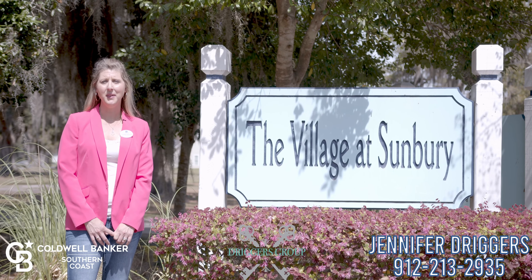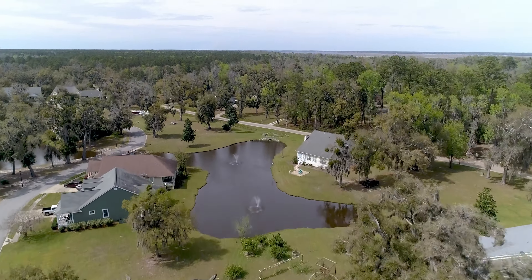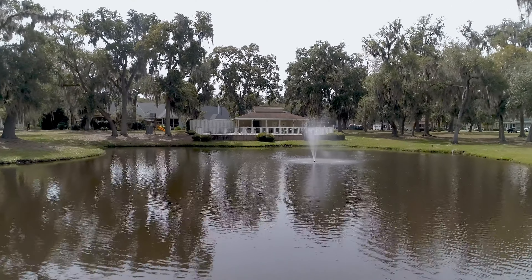Welcome to The Village at Sunbury, I'm Jennifer Driggers. This golf cart friendly community features an HOA with amenities that include a pool, a playground, and a walking trail.